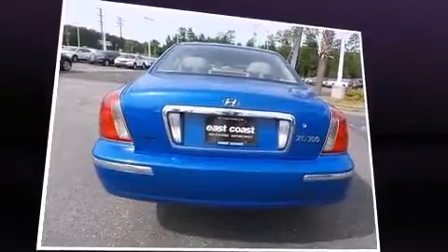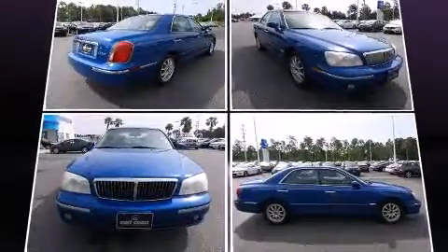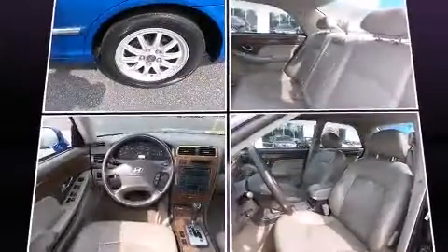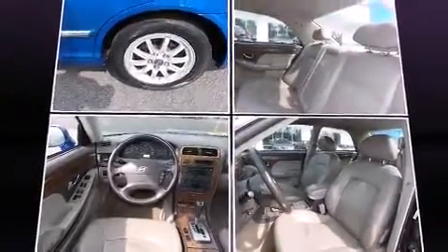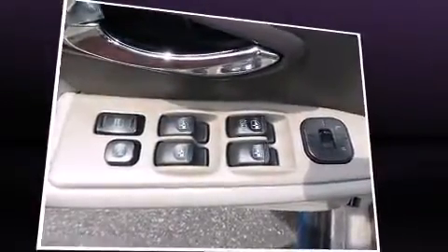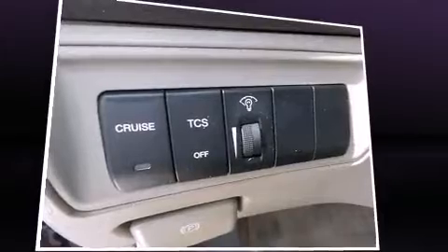Hyundai infused the interior with top-shelf amenities, such as one-touch window functionality, variably intermittent wipers, adjustable headrests in all seating positions, a leather steering wheel, a built-in garage door transmitter, and power seats.